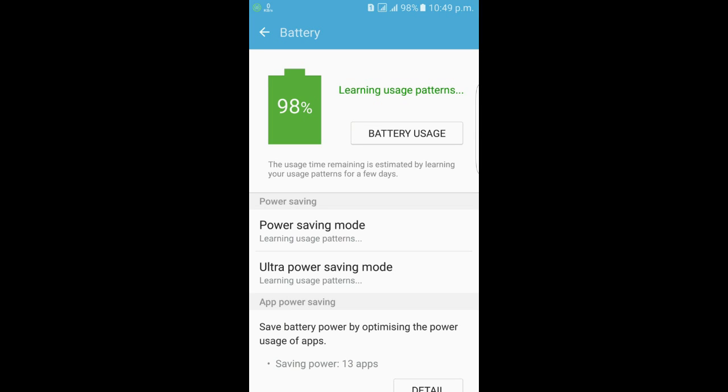Just like the 'learning uses pattern' issue. It's a very rare and difficult problem, but it can be solved. This is not actually a battery problem.